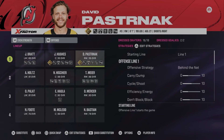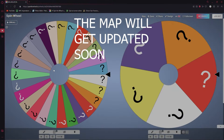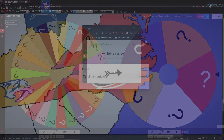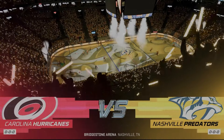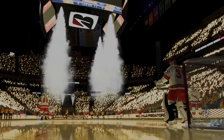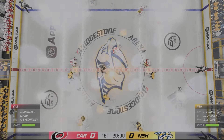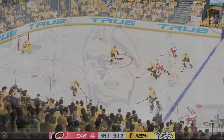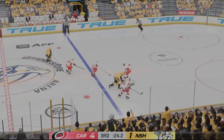From the New York Islanders, David Pastrnak is now a New Jersey Devil. New York is out. Our next team is the Carolina Hurricanes — Carolina takes on the Nashville Predators. Welcome to Bridgestone Arena in Nashville, Tennessee. Here we are with 30 seconds up as the Hurricanes have a four to one lead. This game is pretty much out of hand for Nashville.